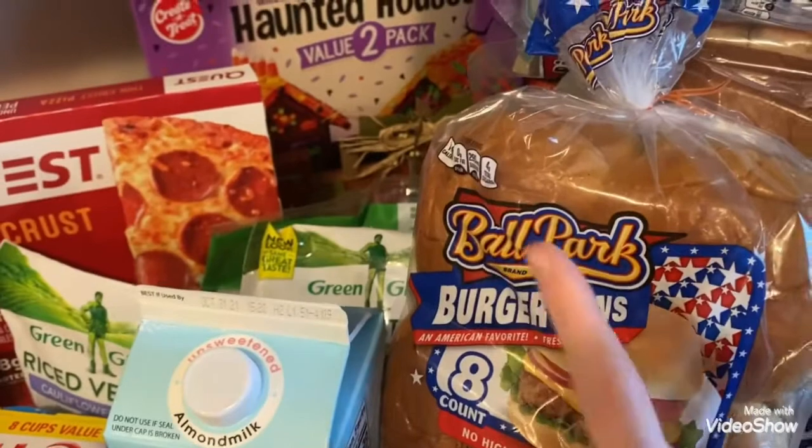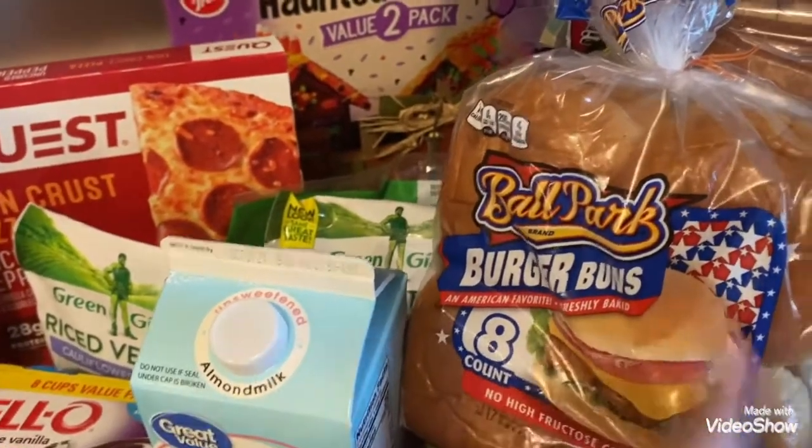I got some Italian bread and then this is another substitution - I wanted their brand but they gave me the Ballpark, so some hamburger buns.